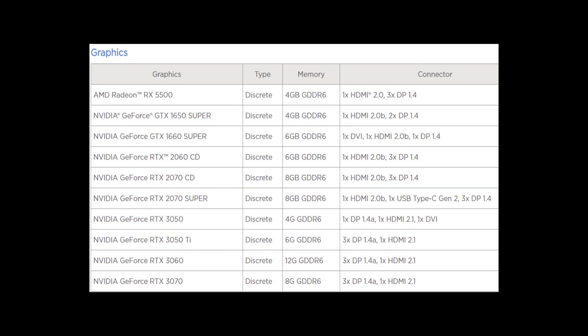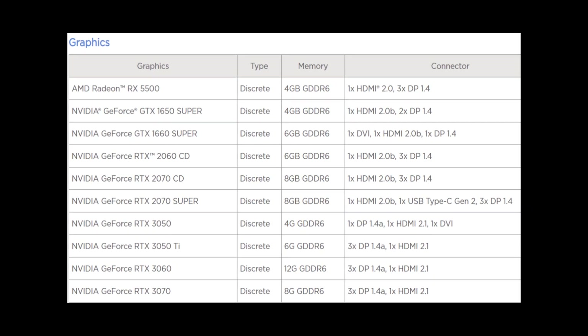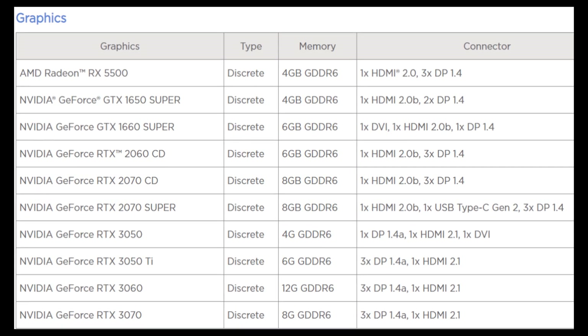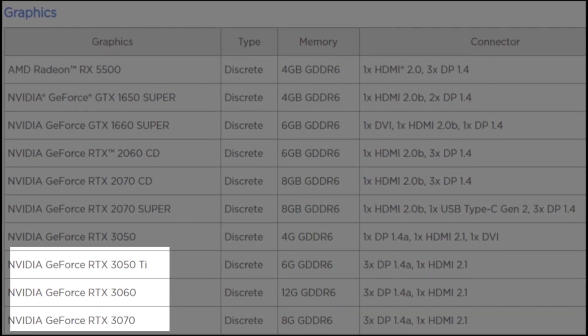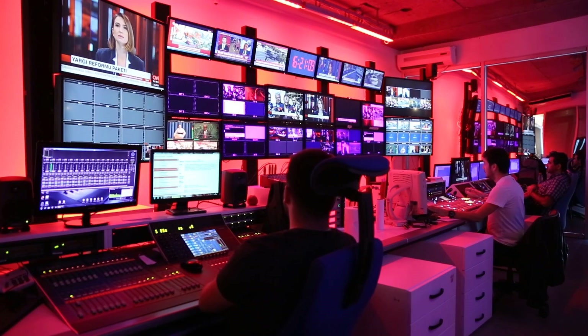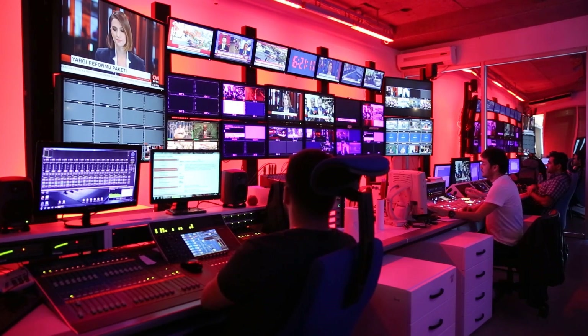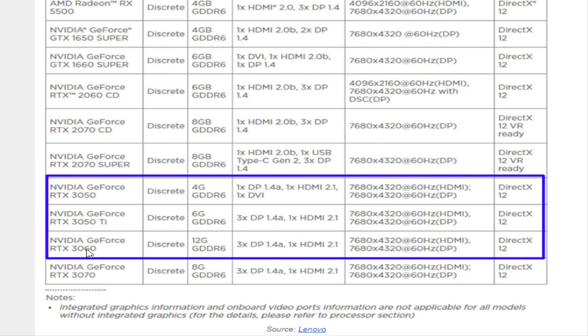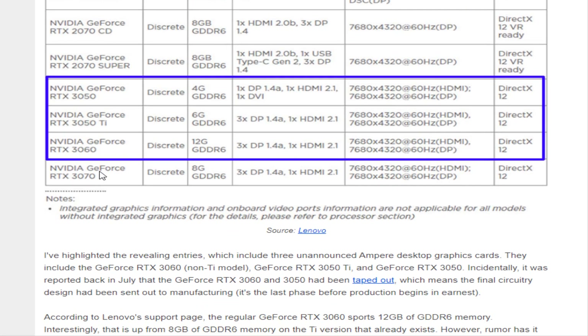Lenovo confirms the existence of GeForce RTX 3060, RTX 3050 Ti, and RTX 3050 graphics cards. After many powerful devices introduced by the California manufacturer, a 4GB GeForce RTX 3050, a 6GB RTX 3050D, and a 12GB RTX 3060 have appeared on the Lenovo list.